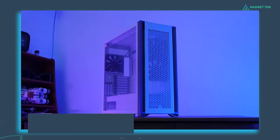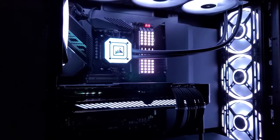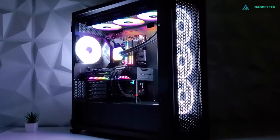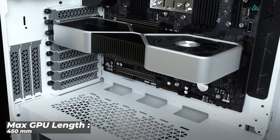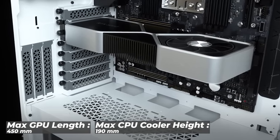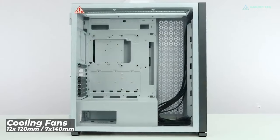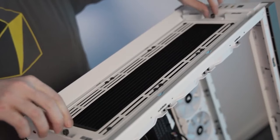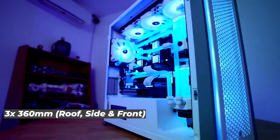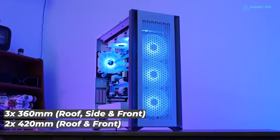The Corsair 7000D Airflow is a massive and quite expensive case that is an appealing and spacious product. It's packed with tons of fans, accommodates massive liquid cooling radiators, and has a wide side glass to showcase your PC setup. It has a maximum GPU length of 450mm, which should accommodate larger GPUs like the RTX 4090. The capacious interior can accommodate up to twelve 120mm or seven 140mm cooling fans. You can construct your ideal loop with up to three 360mm radiators at the roof, side, and front, or two 420mm radiators at the roof and front.